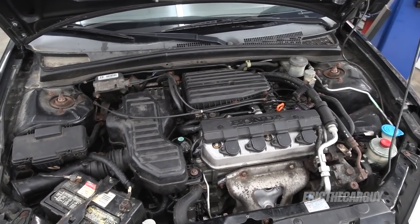Greetings viewers, Eric the car guy here. Thank you for tuning in today. Today I will hopefully be solving a pesky oil leak on my son's 2005 Honda Civic with a 1.7 liter engine.